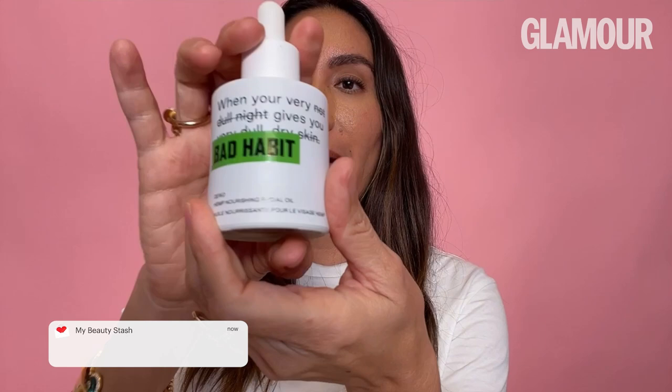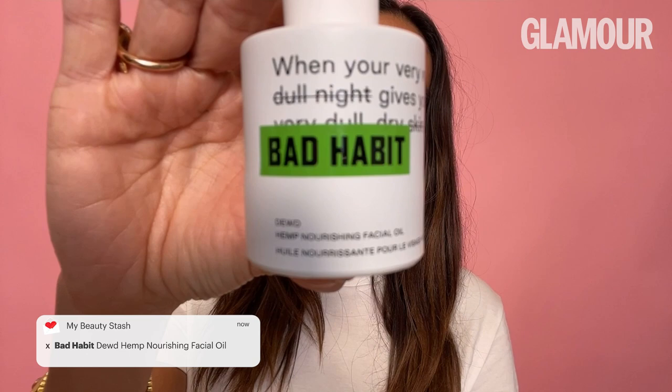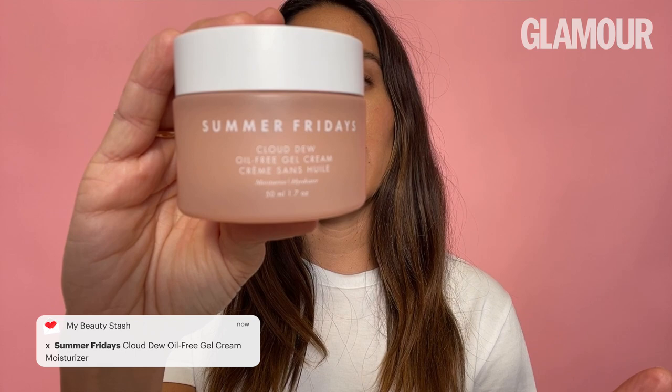Olive is also a really good scent. Bad Habit — Emma Chamberlain can do no wrong. I'm obsessed with her coffee and I love trying any oils; it's really good and doesn't make you feel too greasy. Next up is Cloud Dew by Summer Fridays. I love everything that Summer Fridays does — they can do no wrong — and this is one of my favorite moisturizing products.